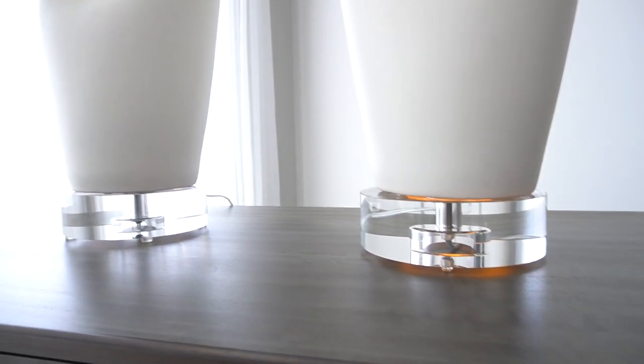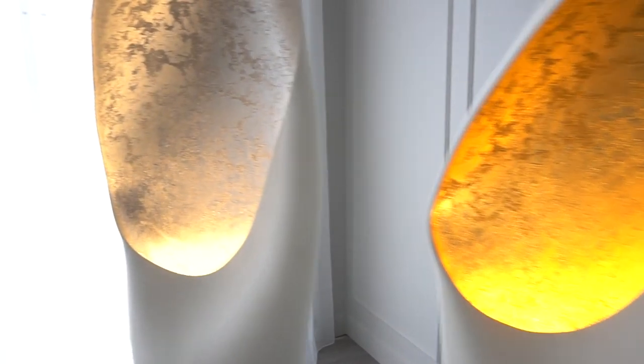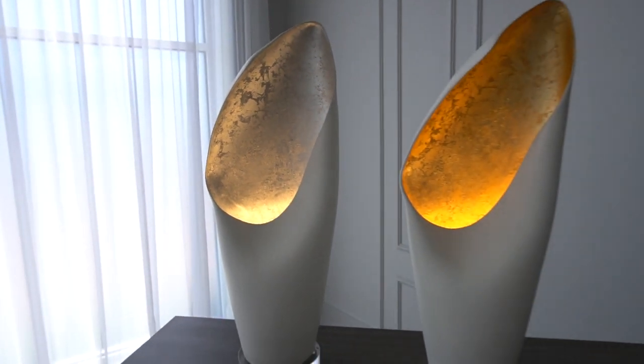We have a really hard time photographing this kind of thing, so it's really pleasing to be able to bring these to you via video because I think it explains these at a whole other level than you can even begin to understand when you see them in still photography.